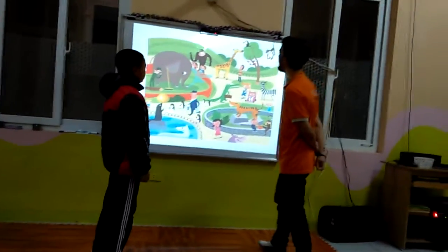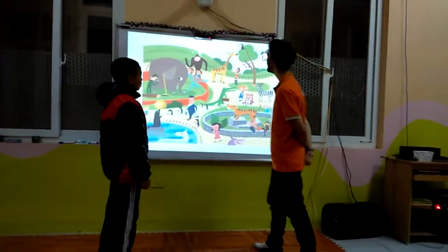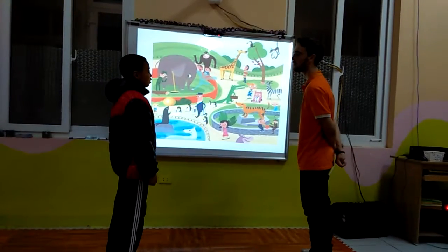Very good. And is the giraffe's neck long or tall? But long or short? Long.